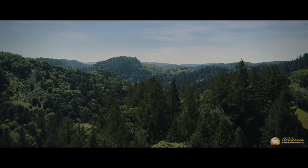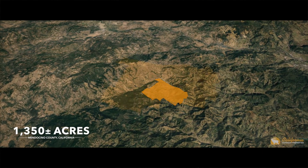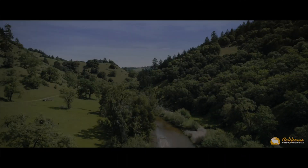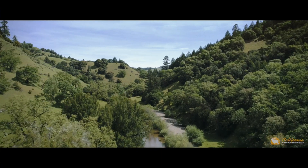Located just an hour and a half from the San Francisco Bay Area, situated before the one-horse town of Yorkville, California. Consisting of 1,350 acres with seven legal parcels, the ranch is best viewed as two distinct quadrants — the West Quadrant and the East Quadrant — with the creek being the dividing point between the two.